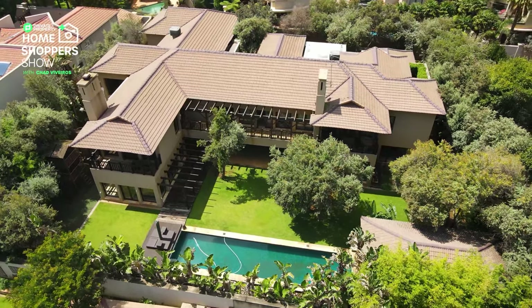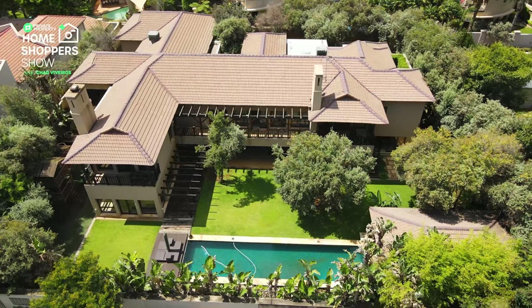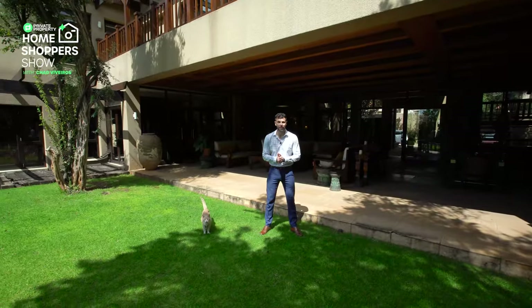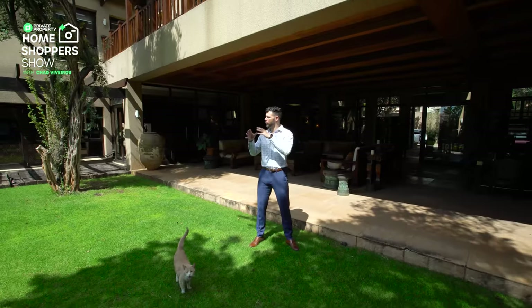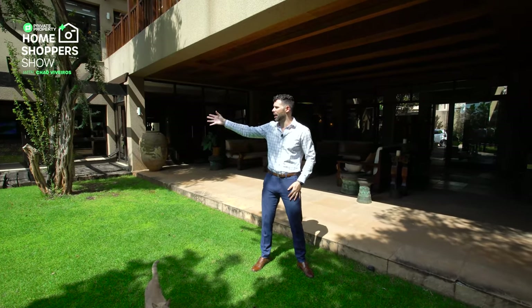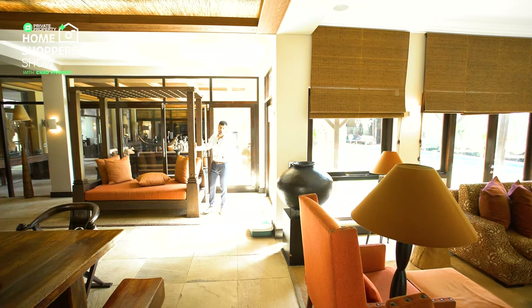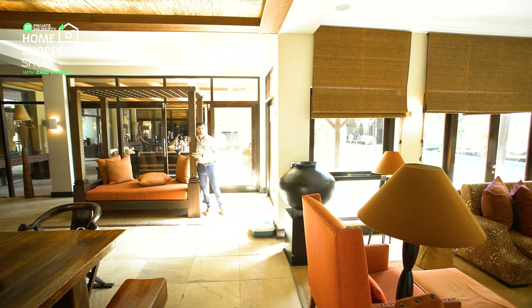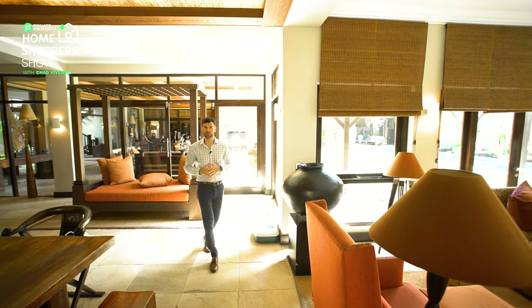The outdoor area also has an outdoor lapa and a steam room with a sound system built right into it, along with a fully kitted-out bathroom for all your needs. There's also space around the house for a jungle gym and a kids' play area that wraps all the way back to the kitchen. And speaking of the kitchen, it's time we slowly make our way there right now.